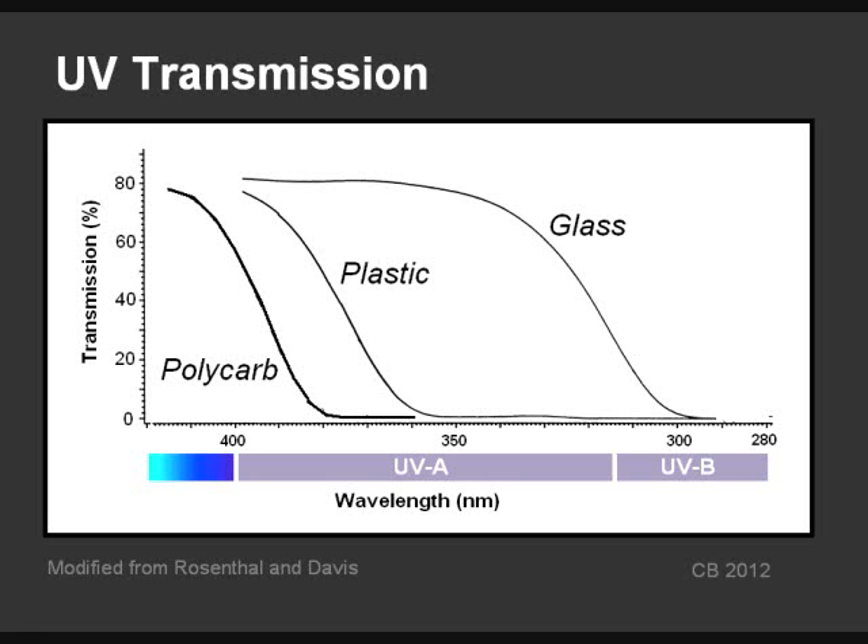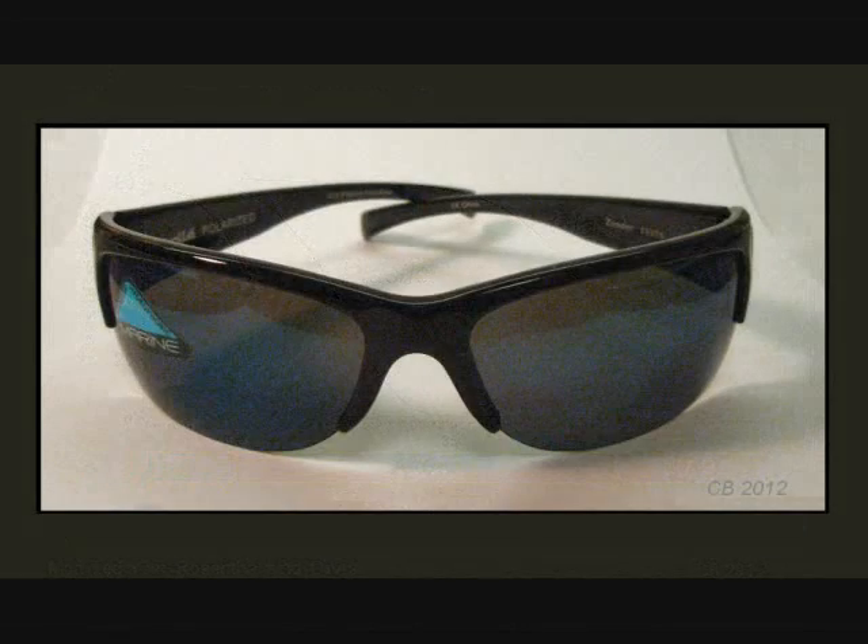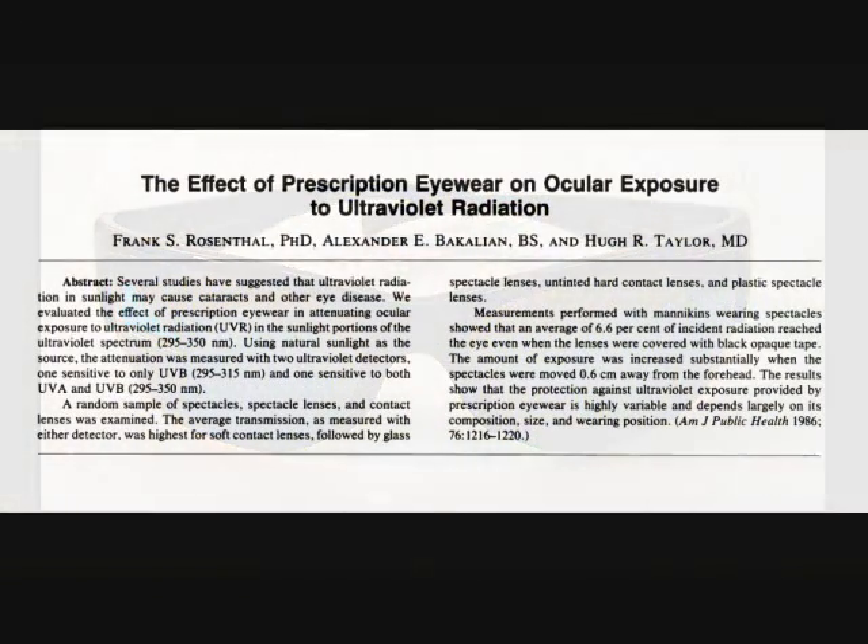The only criticism of polycarbonate and trivex is they scratch more easily. The choice of glasses frame also makes a difference. As part of one study, authors placed UV detectors in the eye sockets of mannequin heads. Larger lenses blocked more UV, and even when they covered the lenses with opaque black tape, a significant amount got around the lenses. The authors suggested: larger lenses are more protective, and wearing a hat adds significant additional protection.